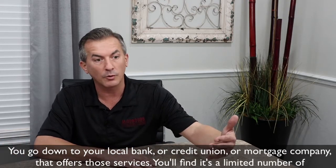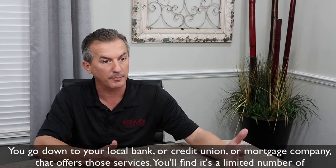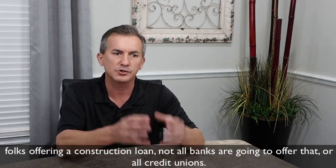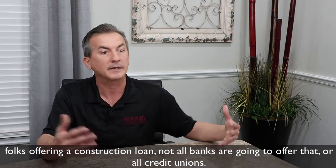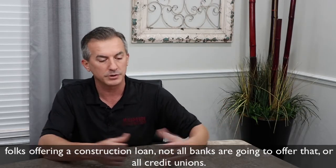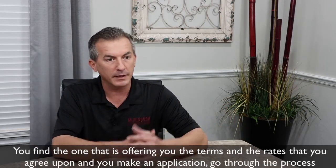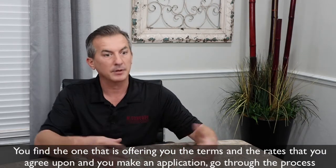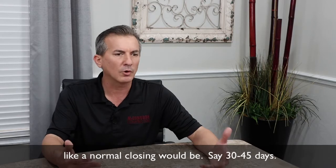You go down to your local bank, credit union, or mortgage company that offers those services. You'll find that it's a limited number of folks who offer a construction loan — not all banks or all credit unions will. You find the one offering you the terms and rates you agree upon, and you make application, going through the process like a normal closing would be.